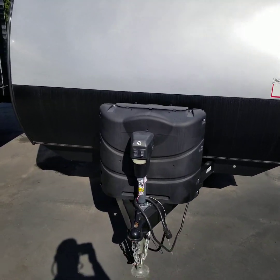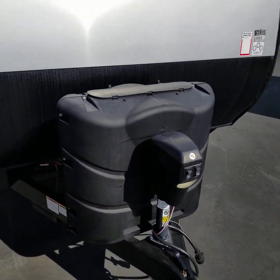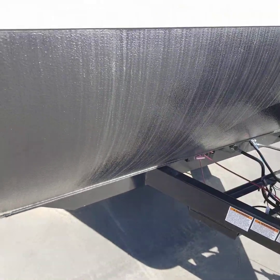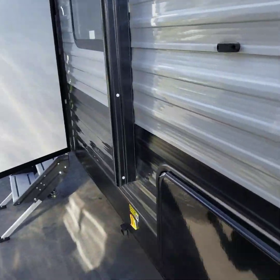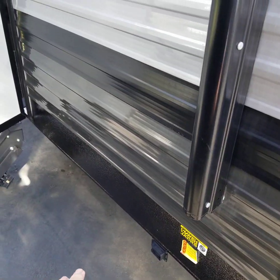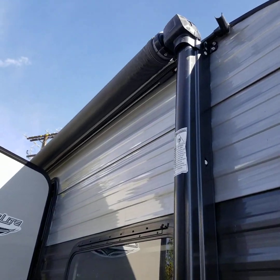This one does have the power lift in the front, so you don't have to crank it. You have a battery disconnect down there. This one also comes equipped with the electric stabilizer, so you just press a button and the stabilizers will go down, as well as a power awning.